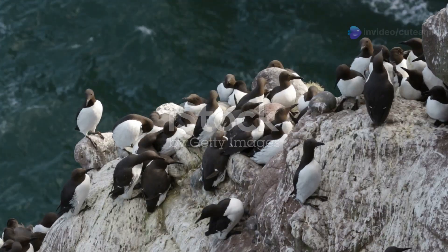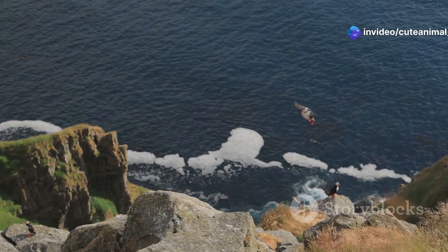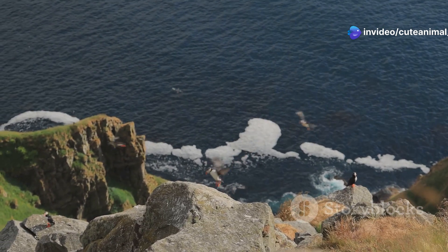Guillemots, sleek and elegant, prefer to nest on narrow ledges. Their streamlined bodies are perfectly adapted for swimming and diving.